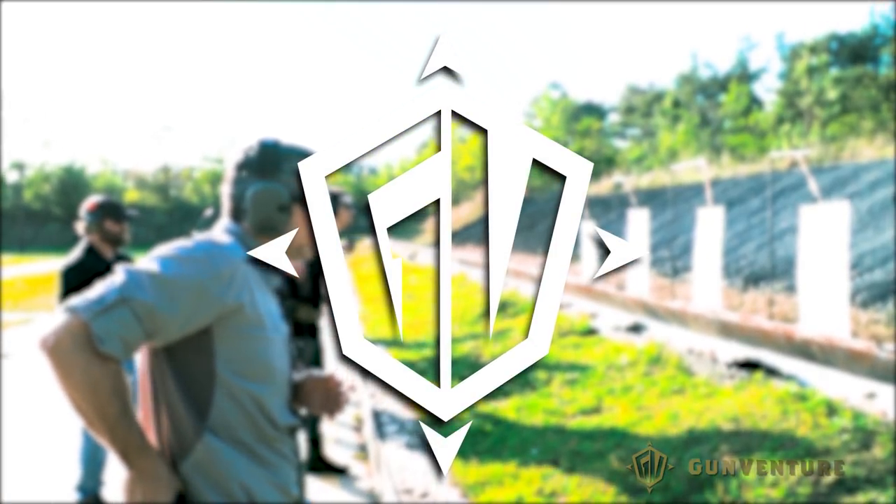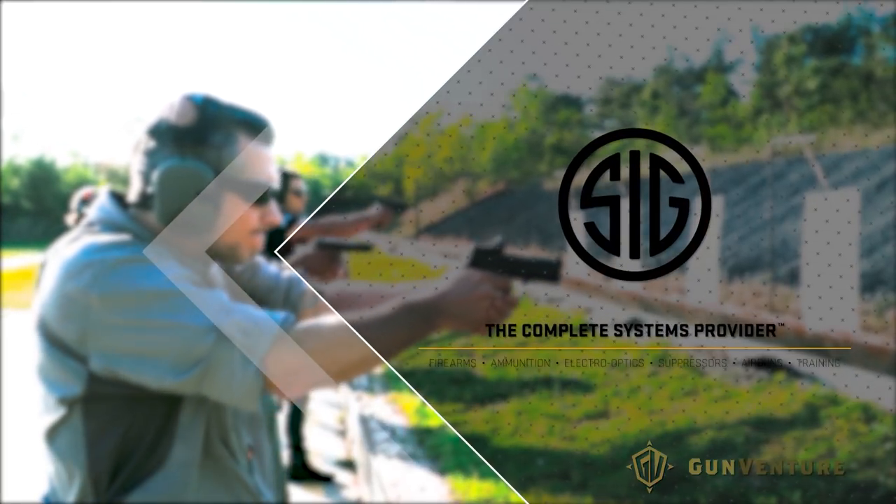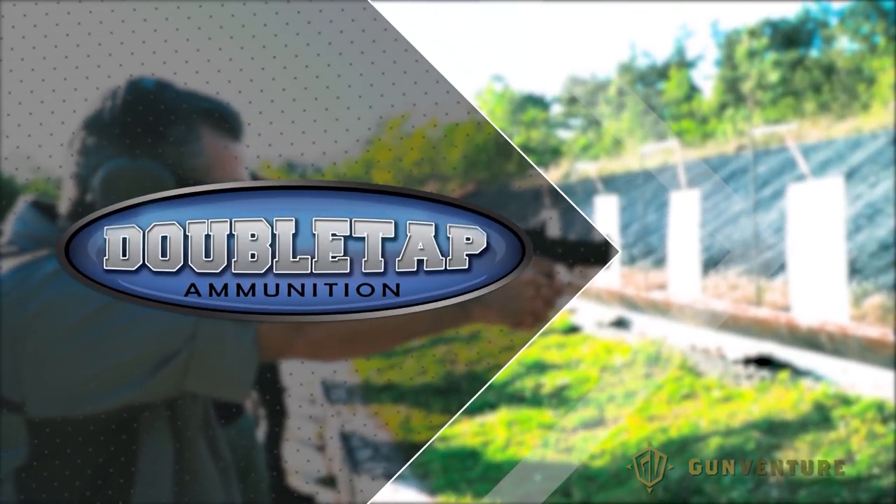GunVenture brought to you by Crimson Trace, Sig Sauer, and Double Tap Ammunition.